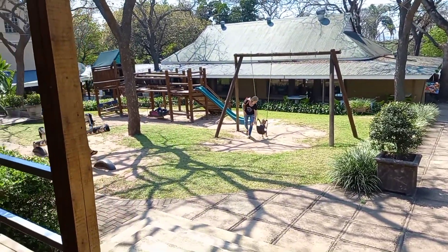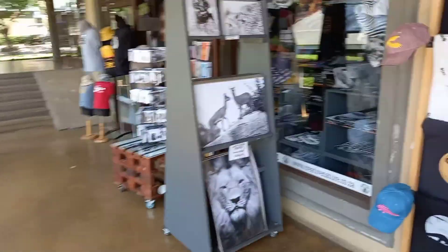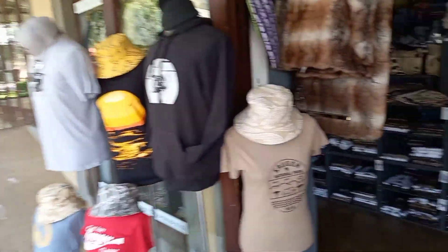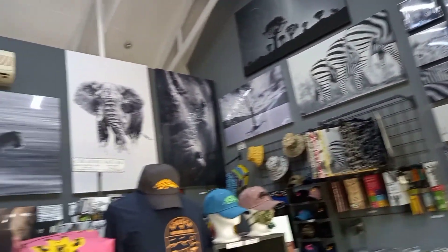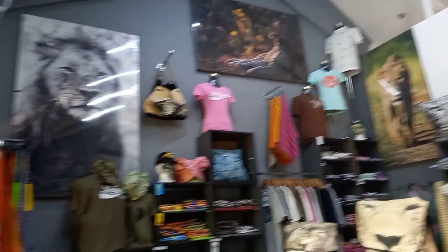Before I go down there, I would like to show you one of my favourite shops that I came across. I would like to show you inside the shop as well. It's got beautiful paintings and everything that you can think of — from shirts, caps, everything — all these beautiful paintings. Just look at it. One of my favourite stalls here at Perry's Bridge.